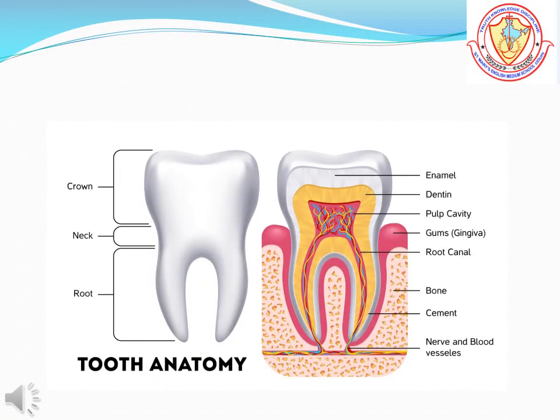What are teeth made up of? The teeth in your mouth are fixed in soft pink gums of each jaw. You can only see a part of each tooth. The root of the tooth is inside your jaw, below the gums.